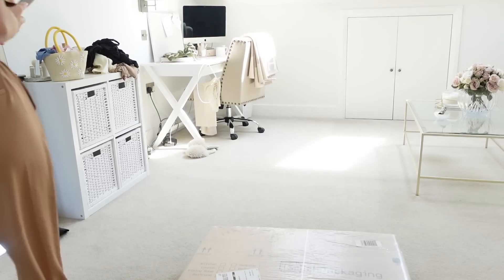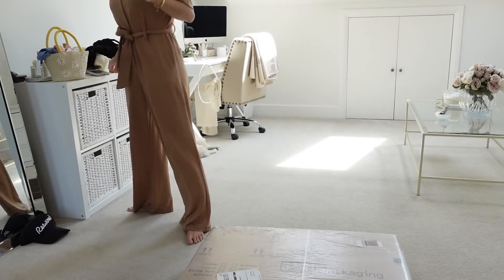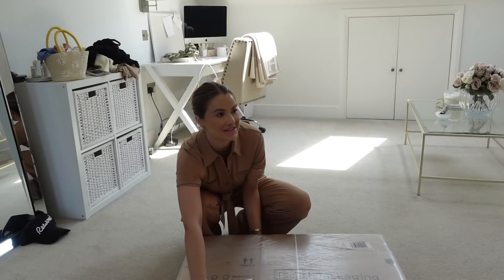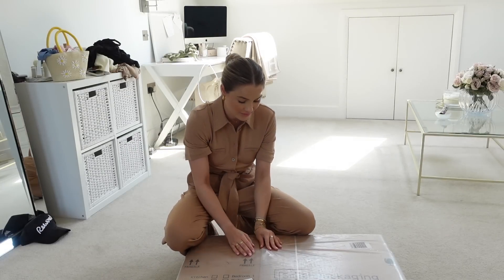Before my guest arrives — she's going to be here in like an hour — I'm going to set up a few of these boxes so we're ready to go.